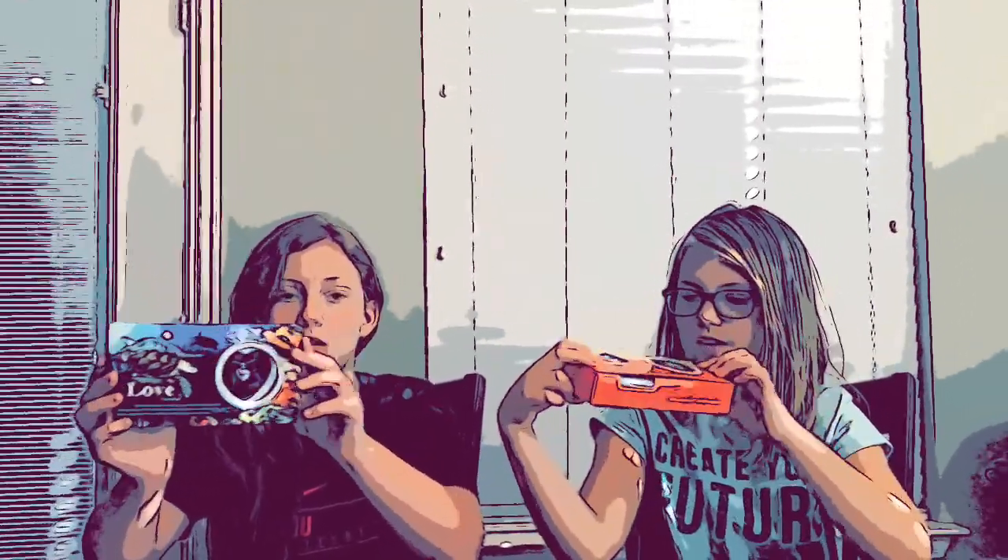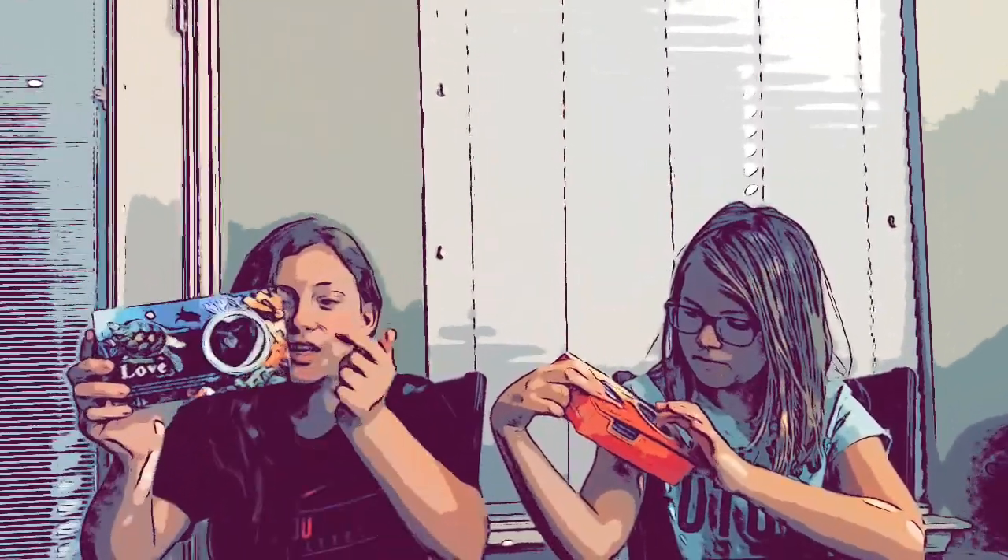Hey guys, it's Kylie and Cheney from The Cussing Crew, and today we're going to be opening up oysters and finding real pearls inside these oysters.